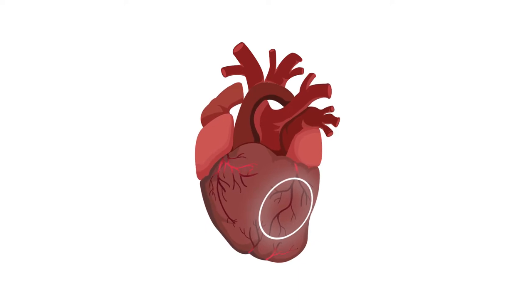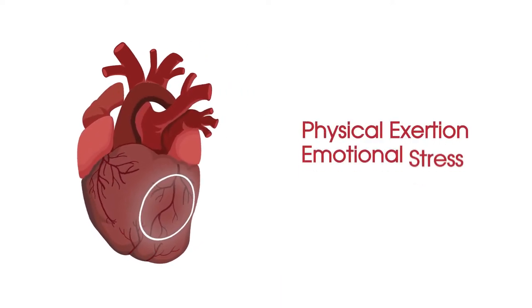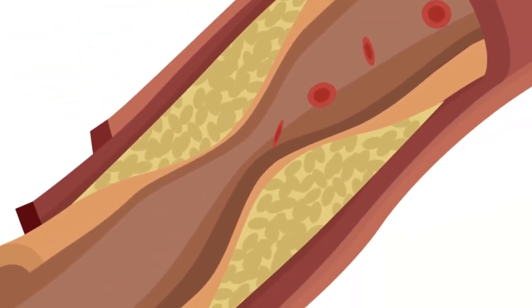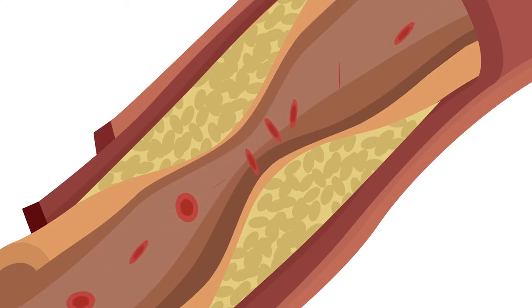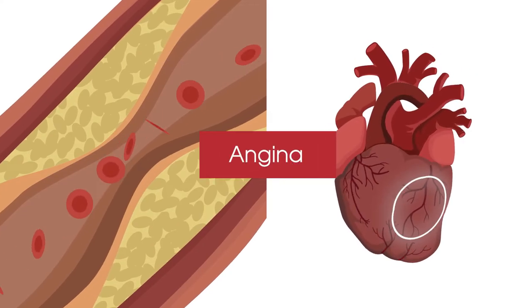Sometimes your heart needs to work harder than usual, such as during physical exertion, emotional stress, or after a heavy meal. During these times, your heart needs more oxygen-rich blood than the narrowed arteries can deliver. When there is a lack of oxygen to your heart muscle, you may experience angina.